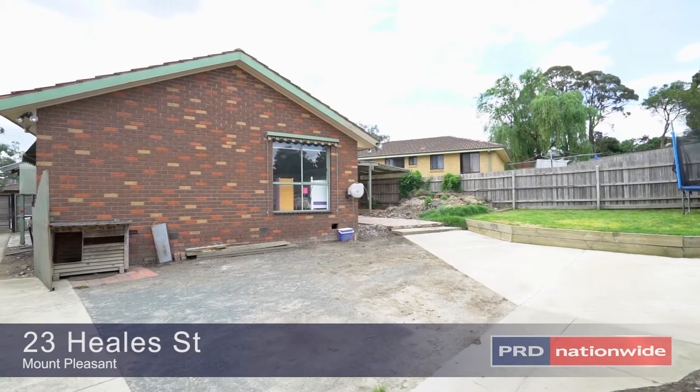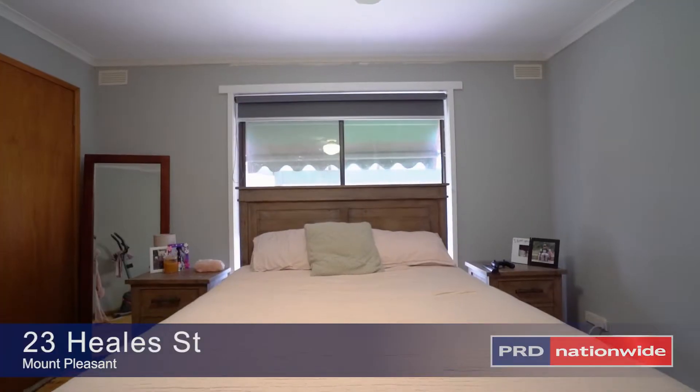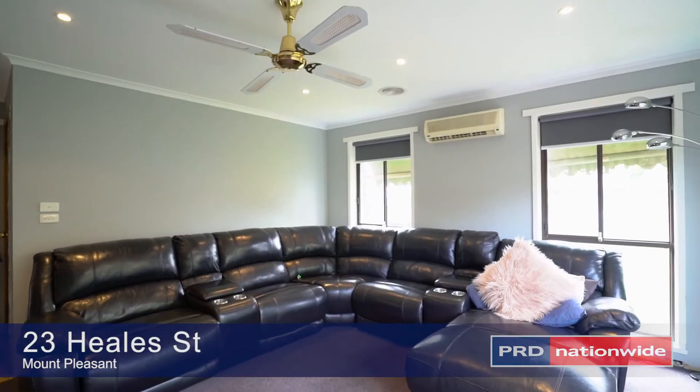The home sits on approximately 733 square metres, consisting of 3 bedrooms, 1 living and 1 bathroom.